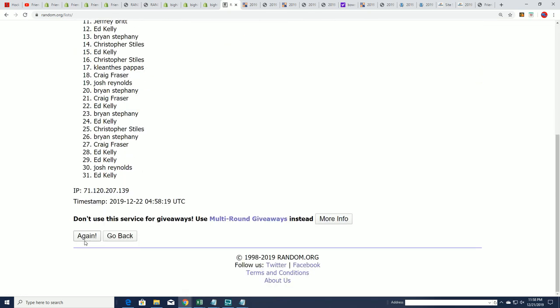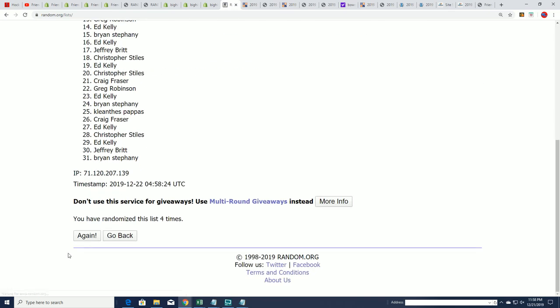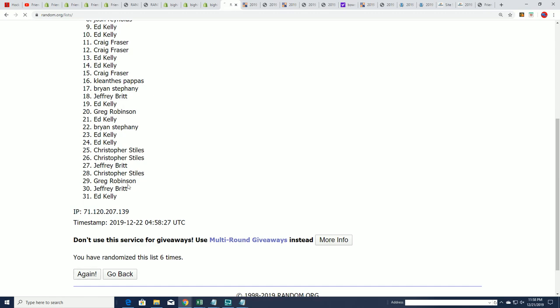Seven times two for the owner names, and seven times two for the teams. We'll stack the lists up side by side, and that's how you get your team in the break. So here we go — lucky number seven.